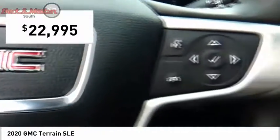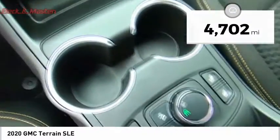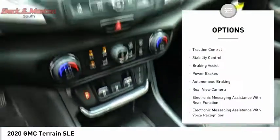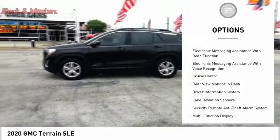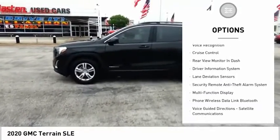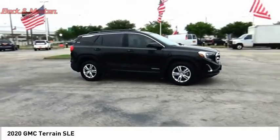Priced below $25,000 and with less than 5,000 miles, here are some of this vehicle's great options: power windows with safety reverse, traction control, stability control, braking assist, power brakes, autonomous braking, and a rear view camera.